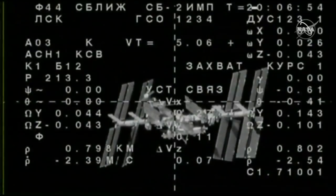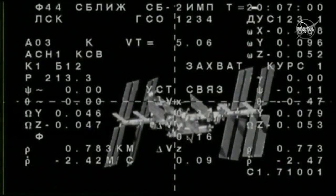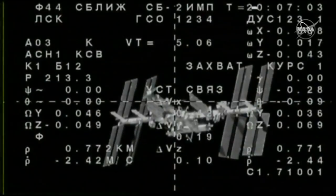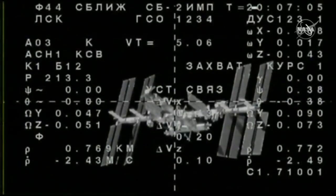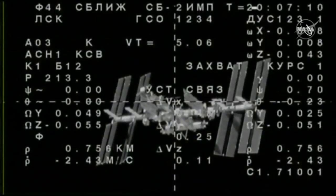It looks like we have some video communication back — we might experience another lag — but you can see the International Space Station right in the crosshairs of the Soyuz vehicle, now just under 800 meters away from the International Space Station.